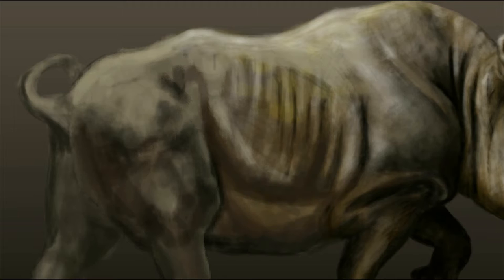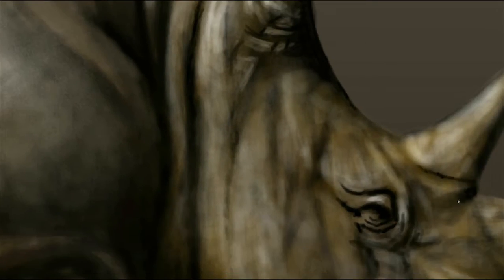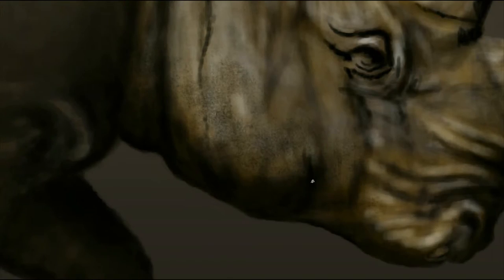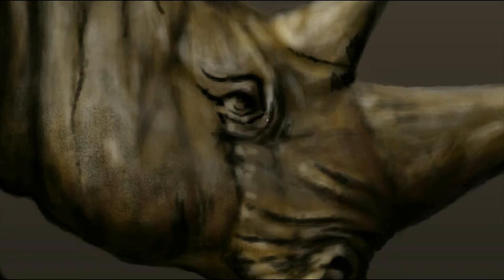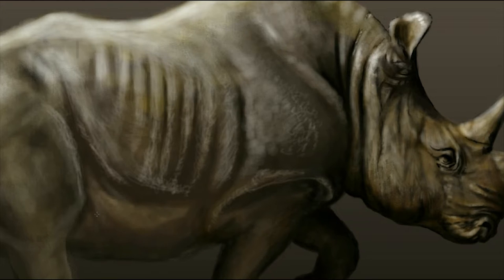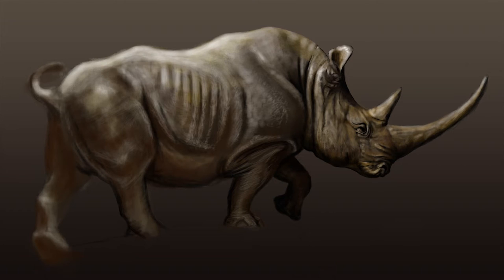The white rhino, or square-lipped rhino, is the largest extant species of rhinoceros and easily the largest of the five different species. They have a massive body, large head, short neck, and broad chest. Their body length is from 3.7 to 4 meters long, and at the shoulder they can be up to 186 centimeters.